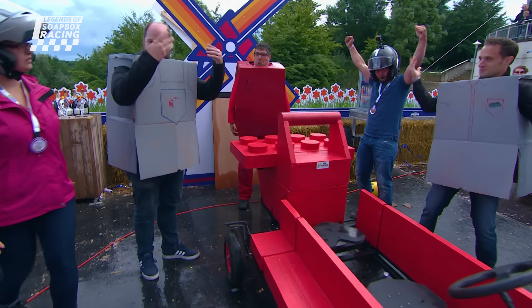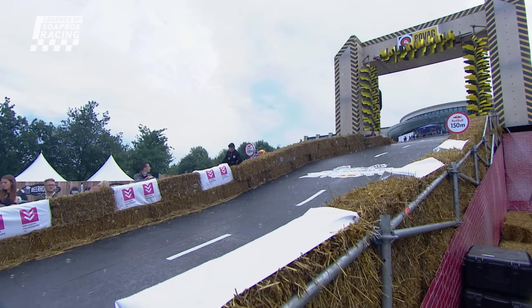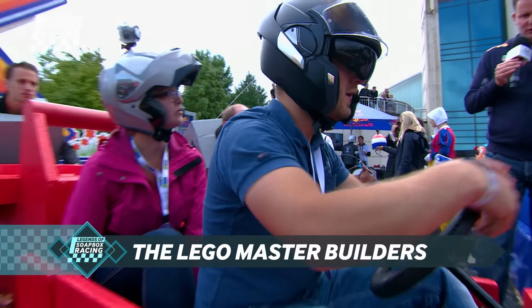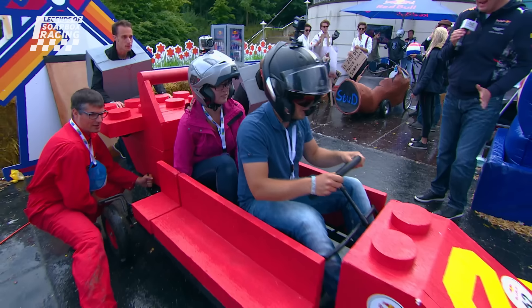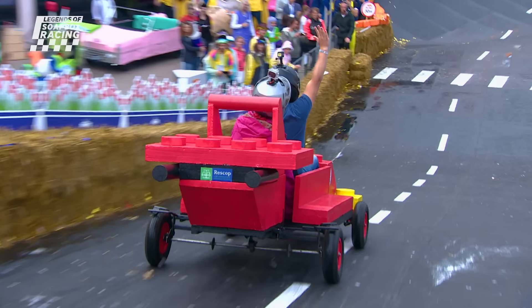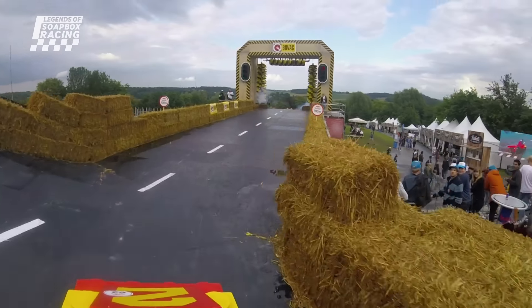Our next soapbox also happens to be one of the finest passenger ejections of all time. The Lego Master Builders — Geoffrey the pilot, Ilona the co-pilot, Casper and Rude are the pushers — the Lego fans, the uni pals. 50 for the performance — that's the perfect start, but they've lost the Lego already.